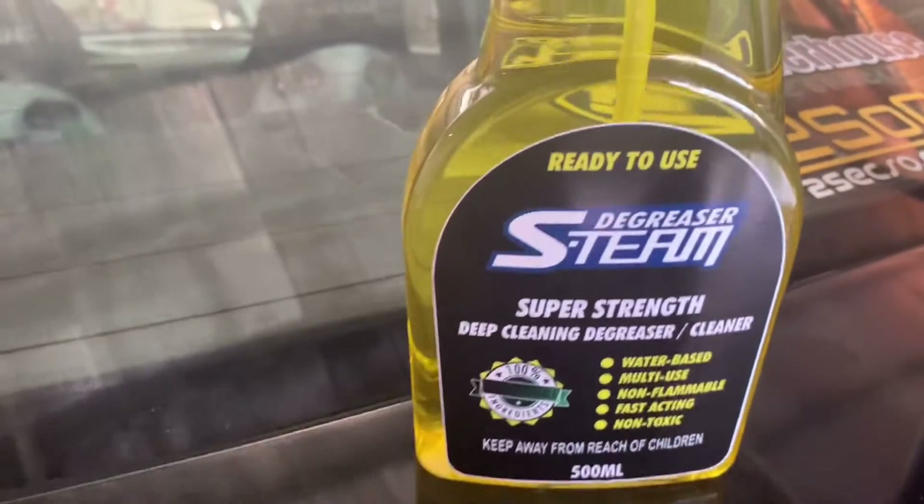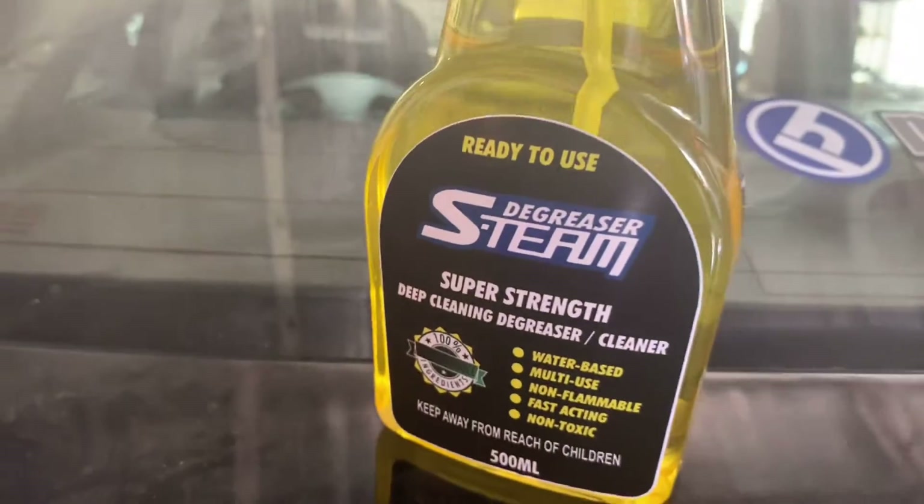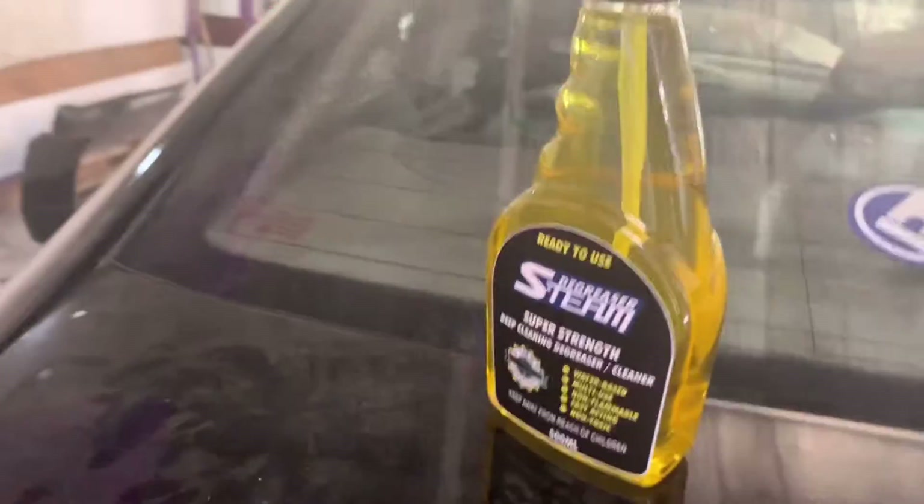Esteem products are available at Tusog. This is the super degreaser. We are open for resellers and commissioners.